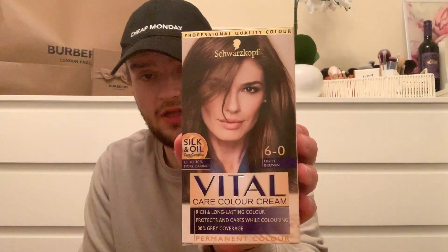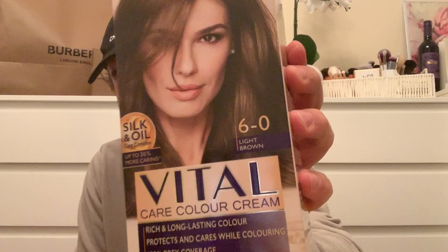Next thing - mum picked up this Schwarzkopf hair dye in the color light brown. That was I think £2.99 in there. And apparently it's a permanent color as well, so I hope my mum doesn't realize that she picked it up!